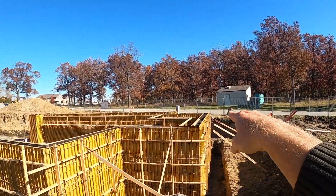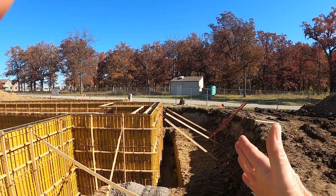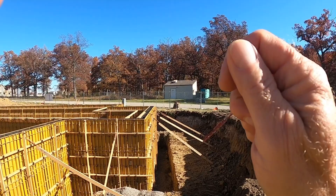Something else to consider: how do you pour a wall like this? Originally, they had hoped to pull a concrete truck adjacent to the wall and shoot it into the top of the wall.